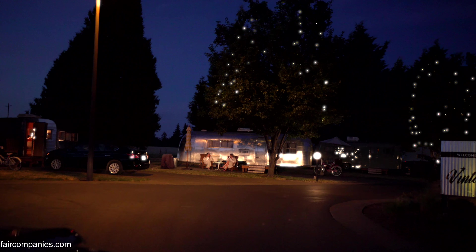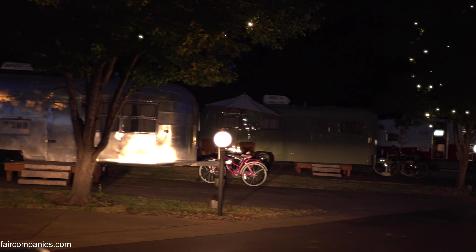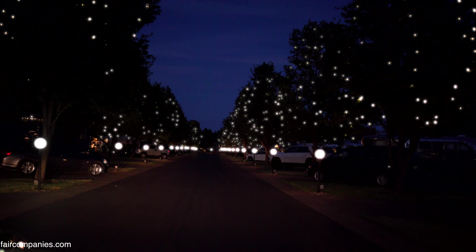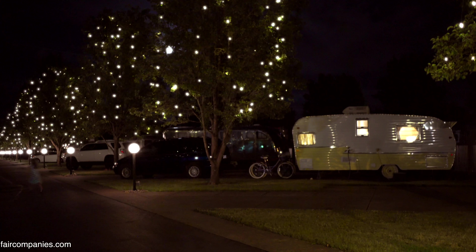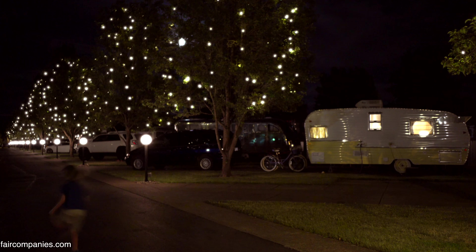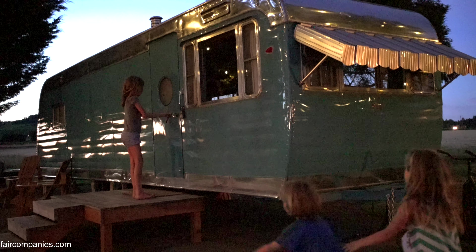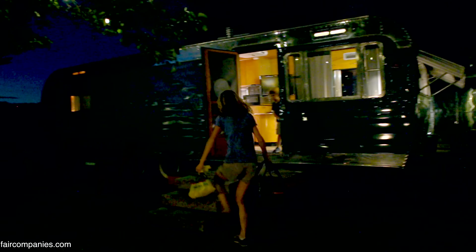Welcome to the Vintages. You can stay in one of those Airstreams — these are nice. The Vintages is an RV park dedicated to classic mobile homes. It's a street of vintage RVs where time seems to jump back more than half a century.